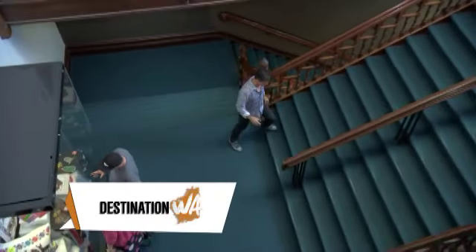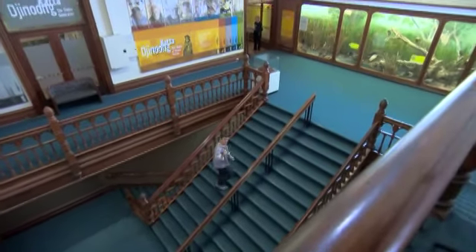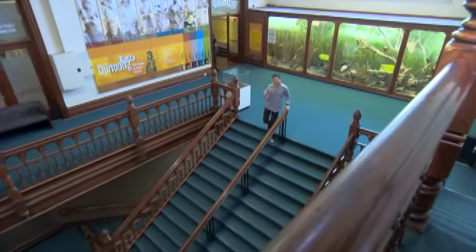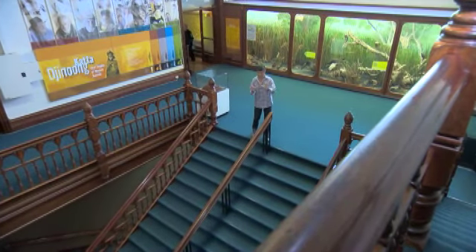Western Australia is huge, and the staircase at the WA Museum is just big. Back in 2002, there was a huge find in the world of paleontology, and it actually stopped the world, and it was right here in Western Australia. I'll show you what I mean.